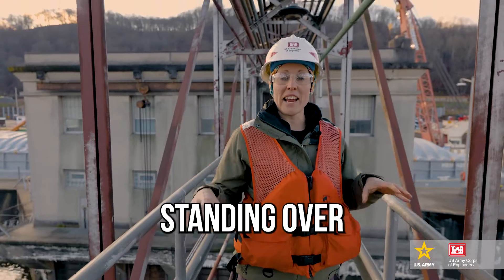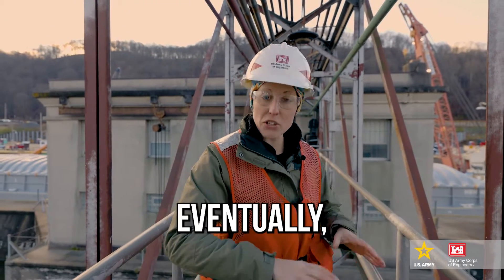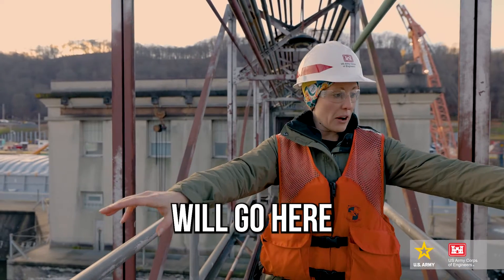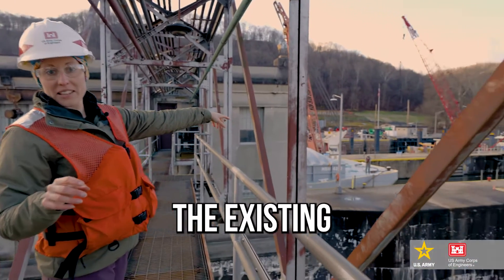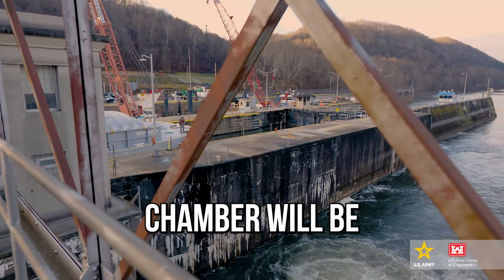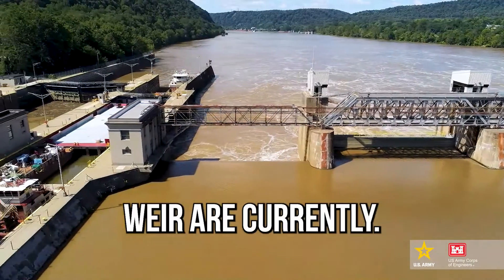We're currently standing over top of the fixed crest weir here at Montgomery. Eventually, this will completely get demolished. The new river wall will go here at this pier, the new middle wall will go here inside of where the existing auxiliary chamber is, and the new river chamber will be directly below us, where the old river wall and the fixed crest weir currently are.